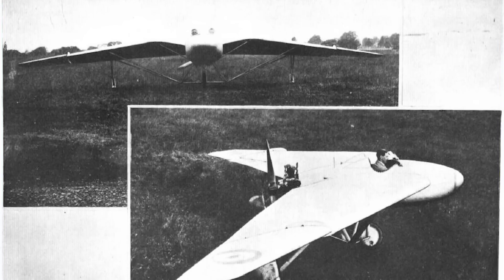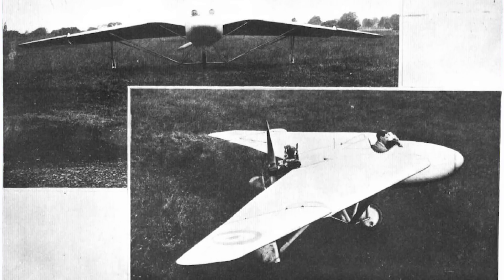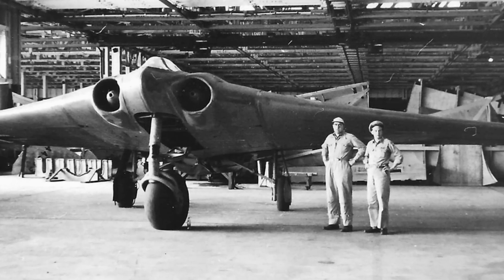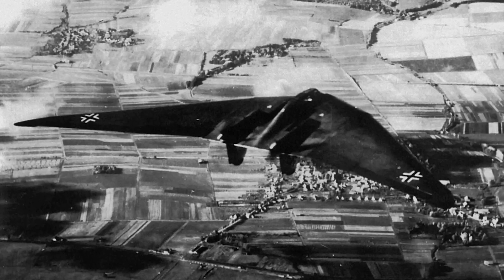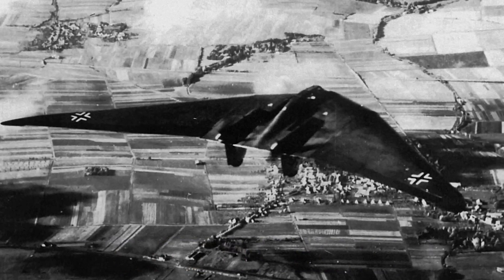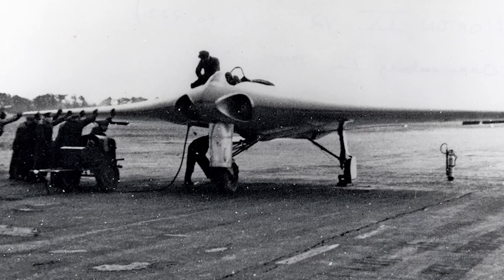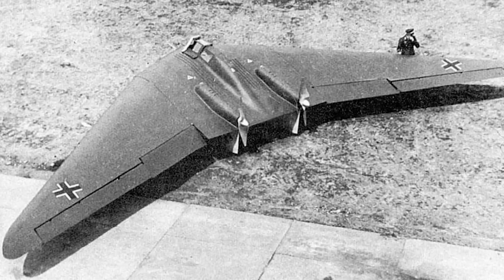The concept of a flying wing dates back even further, with early prototypes emerging before World War I. One notable precursor to the B-2 was Nazi Germany's Horton HO229, a futuristic flying wing aircraft tested during World War II. While rudimentary compared to the B-2, it demonstrated the potential of this design for stealth and efficiency, paving the way for modern advancements.